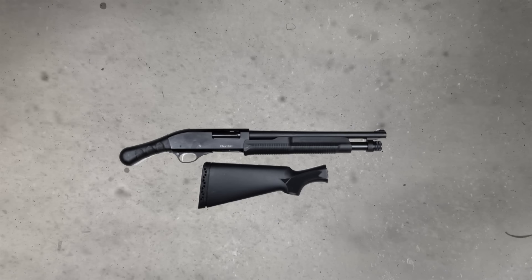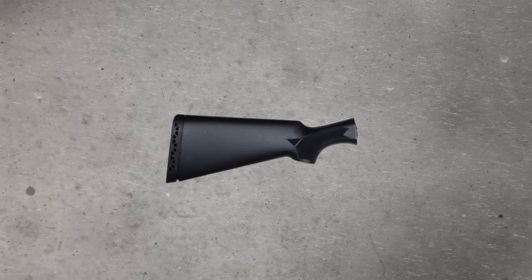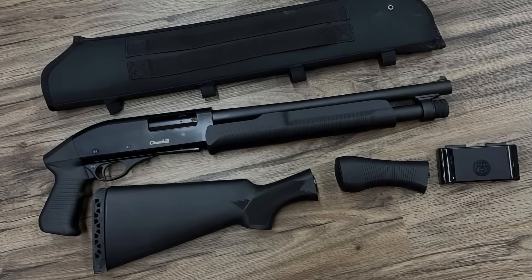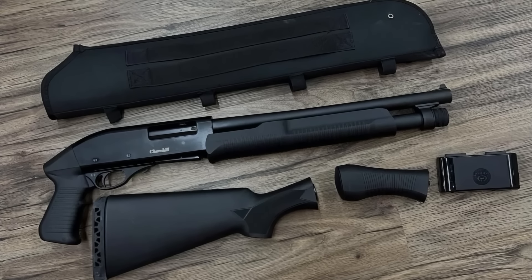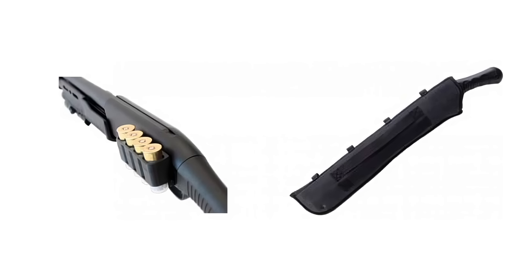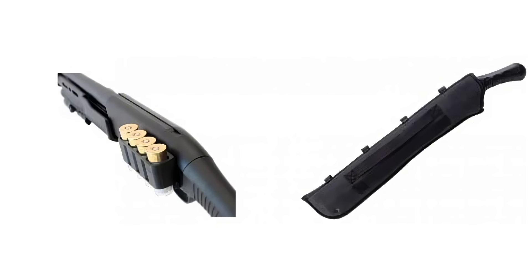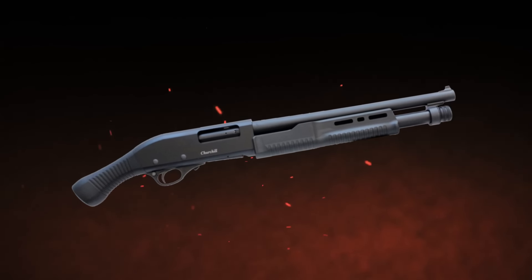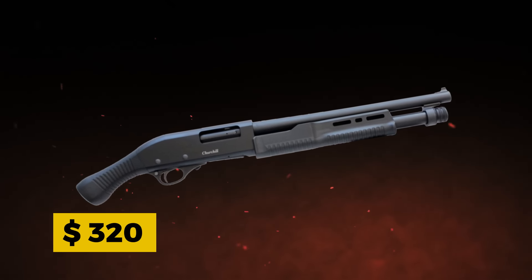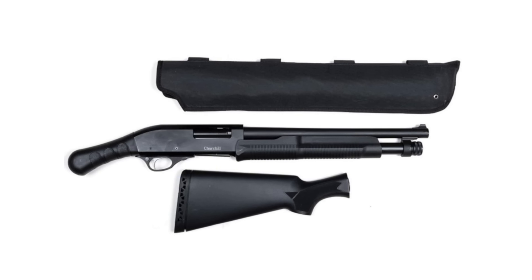What really makes the 612 Shockwave stand out is its Shockwave grip. The ergonomic design helps absorb some of the recoil, making it easier to handle in tight spaces where you might not have the luxury of bracing for every shot. You've got a 4-plus-1 capacity with 2-and-3-quarter-inch shells, which is more than enough for most home defense scenarios. Its main draw is its price — at around $320, it's a fantastic entry-level firearm that doesn't sacrifice power for cost.